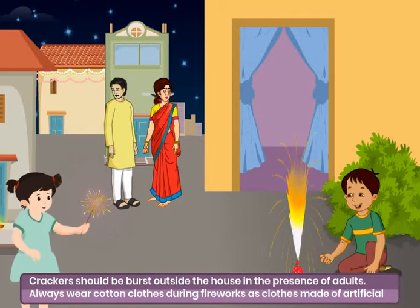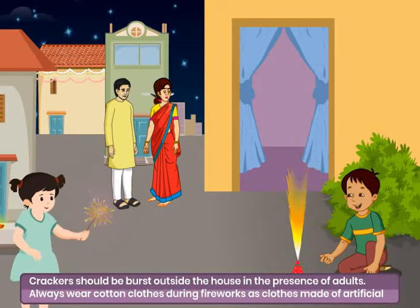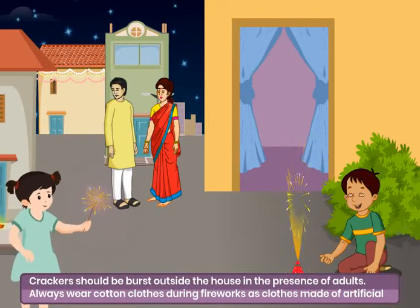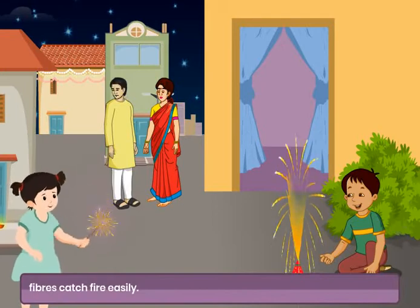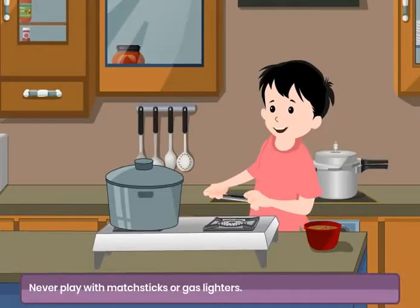Crackers should be burst outside the house in the presence of adults. Always wear cotton clothes during fireworks, as clothes made of artificial fibers catch fire easily. Never play with matchsticks or gas lighters.